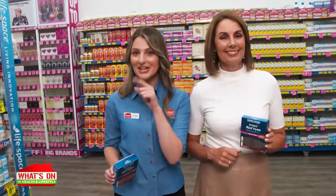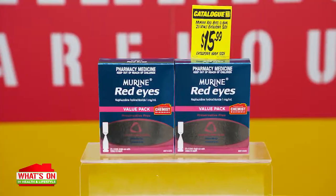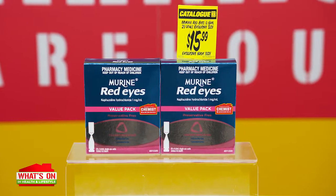Looking for an easy way to clear red eyes due to minor eye irritation? We've got just the thing, so next time you're in Chemist Warehouse look out for Murine Red Eyes Vials. So what's so special about Murine?